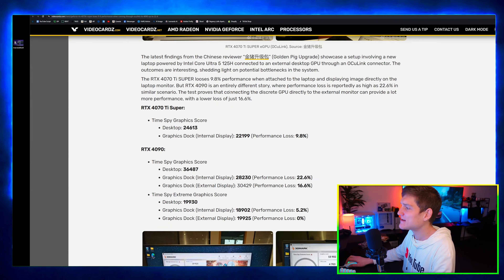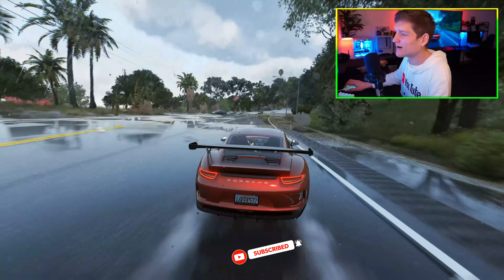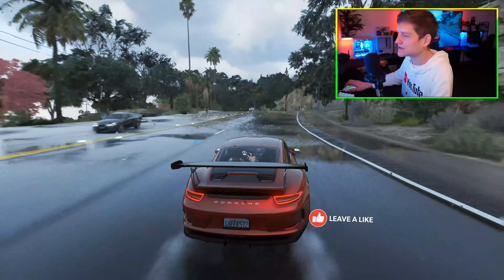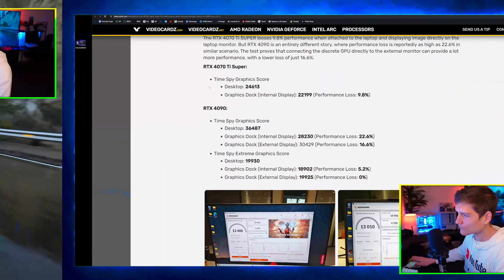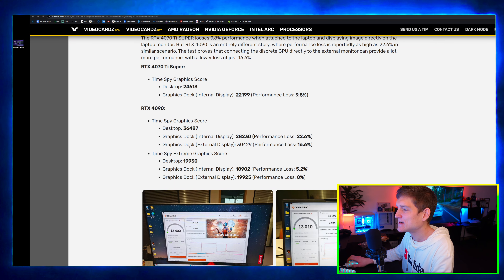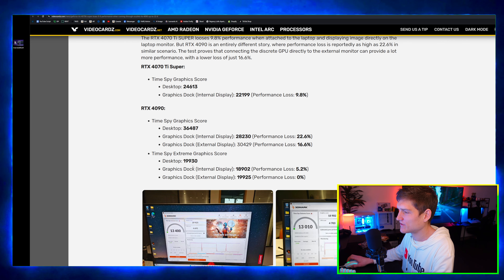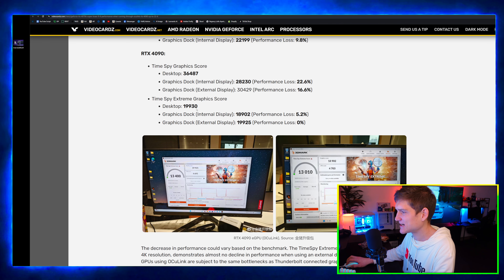The tests prove that connecting the discrete GPU directly to an external monitor can provide significantly more performance, with a lower loss of just 16.6%. The 4070 Ti and 4090 benchmark scores are shown here, and the Time Spy Extreme Graphics score with the 4090 is 19,930.